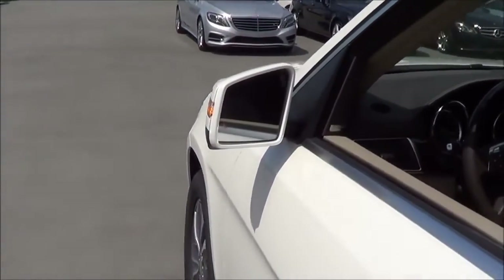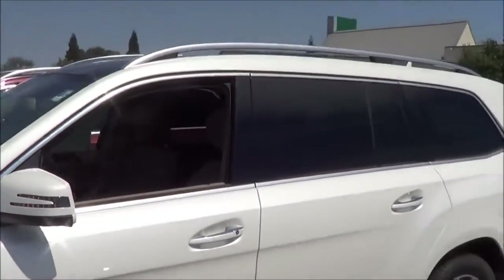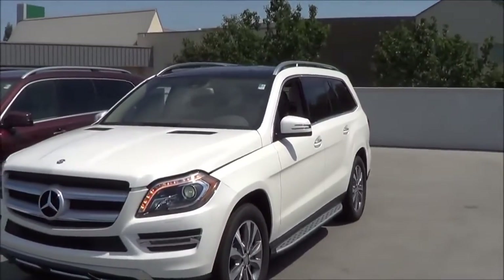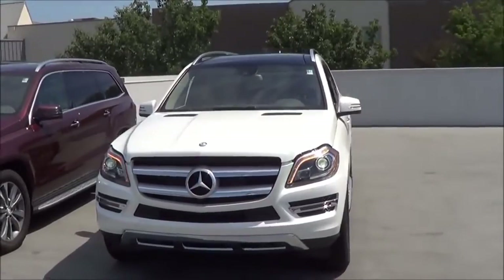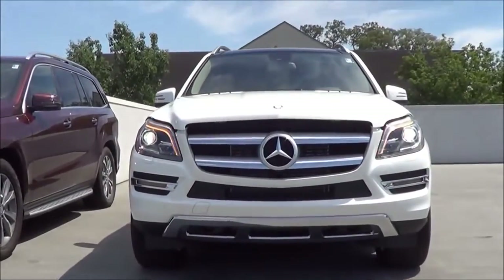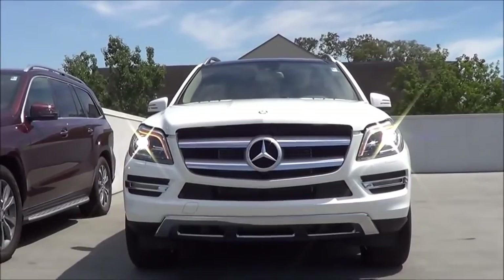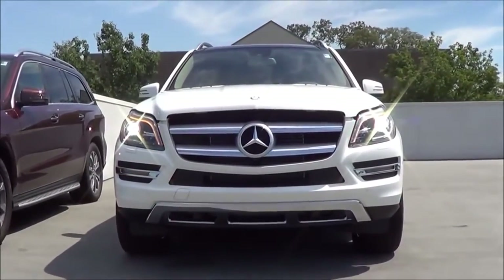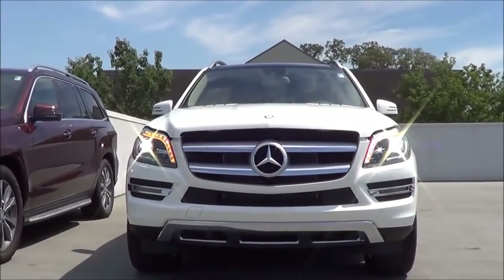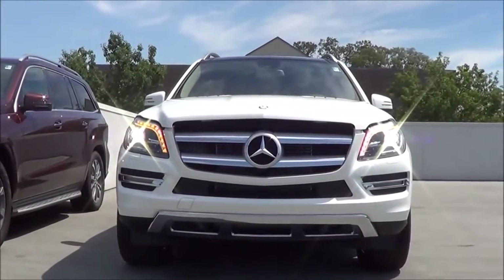Heated exterior mirrors with LED turn signal indicators integrated onto the mirrors, and you do have blind spot monitoring. HID headlights with LED turn signal indicators. Coming to the front end, I love the grille of the GL. I really love the LED turn signals, and you do have LED daytime running lights as well. It kind of looks like the CLA and the new S-Class somewhat — a very restrained, mature look that just screams elegance.